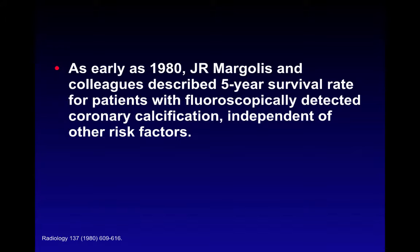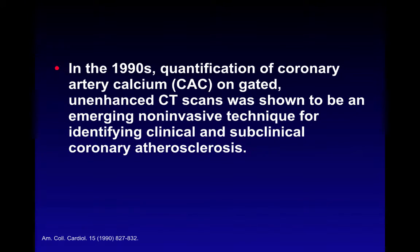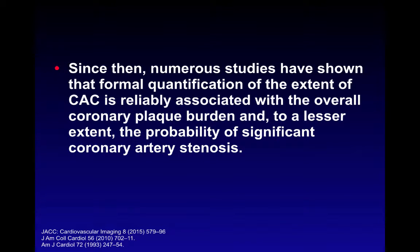In 1990, Arthur Augustine and Warren Janowicz published their landmark paper on coronary artery calcification, describing formal quantification of coronary artery calcium burden using gated, unenhanced CT examinations of the heart. They showed this was a good non-invasive technique for identifying clinical and subclinical coronary atherosclerosis. Although they lacked histopathological correlation, since then over 2,500 peer-reviewed papers have been published showing formal quantification of coronary calcium is associated with overall plaque burden and probability of significant coronary artery stenosis.